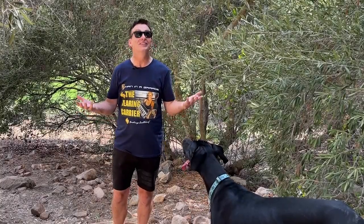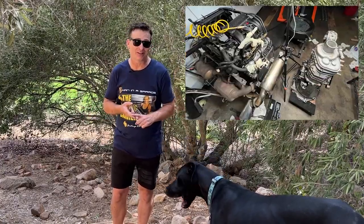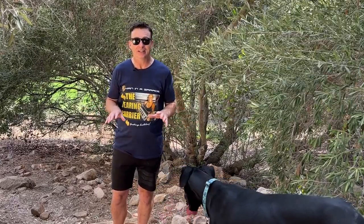Greetings fellow earthlings and welcome to the outdoors! With the engine and the transmission out of the car, the tiny garage really is full, and so this seemed like a good option.